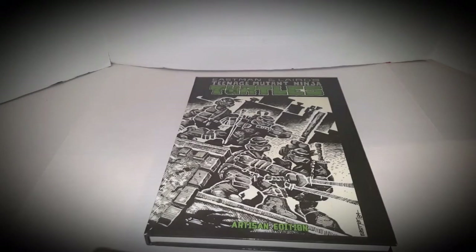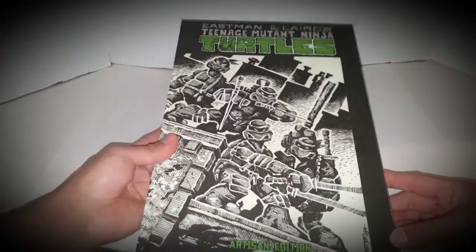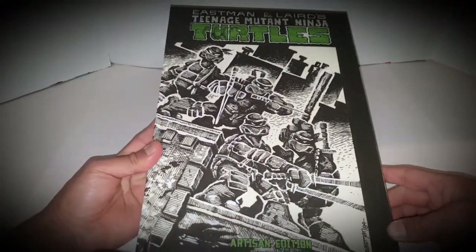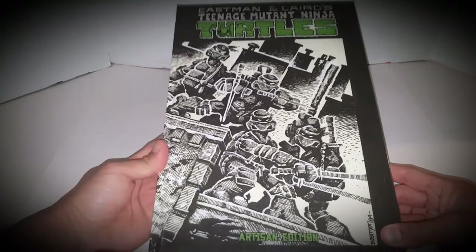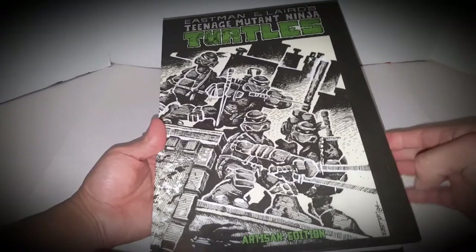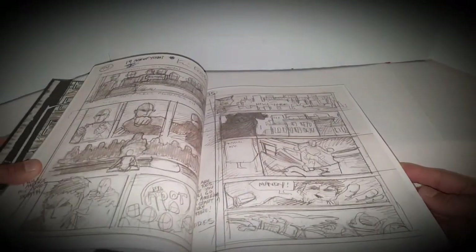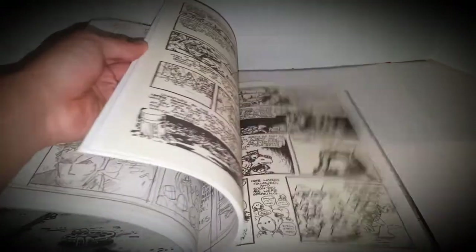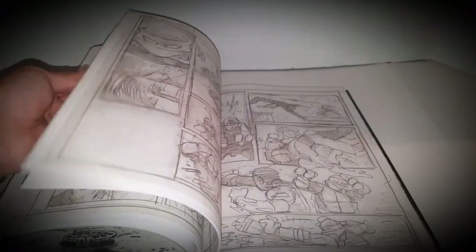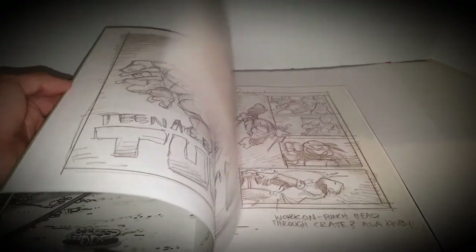What you see in front of you is an artisan's edition of the original Eastman and Laird Teenage Mutant Ninja Turtles. Fantastic book. I still haven't gone through all of it, but it shows you the artist's editions, the original pencils, the original inks, everything. It's just a fantastic in-depth look at the original comic books. It's just beautiful.